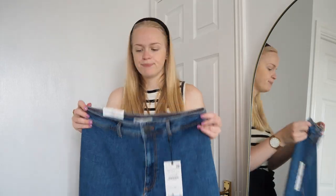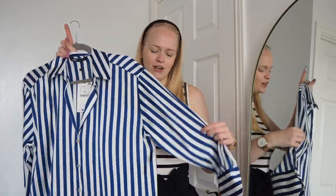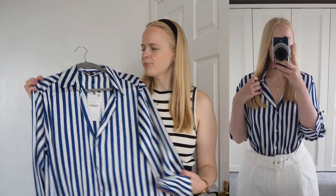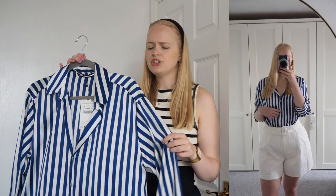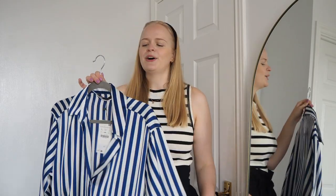I got this shirt which is more of a dupe of the Lily Silk shirt. Obviously this isn't silk — it's satin — but it looks very similar, and you really can't go wrong with a striped shirt. The satin gives it a more expensive feel than a normal shirt. I feel like it updates your basics, and you could wear it with white shorts or white trousers to give that classy, expensive look. I'll probably get the actual Lily Silk one day, but for now this is a great dupe.